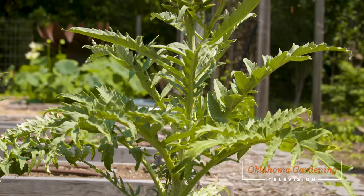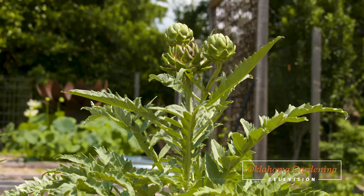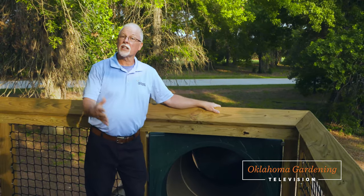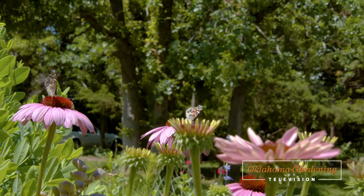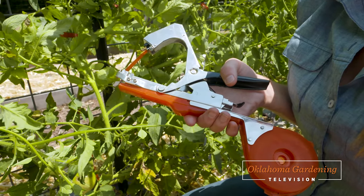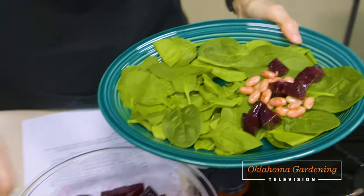Welcome to Oklahoma Gardening! Today we are looking at an interesting plant to add to either the landscape or the vegetable garden. Dr. Luanella gives us an update about a new addition to the Tree Walk Village. We visit with Dee Nash in her cut flower garden as she shares her passion about pollinators. I have a tool that will save you some time if you're always tying up plants. Then Barbara Brown is back with another great dish.